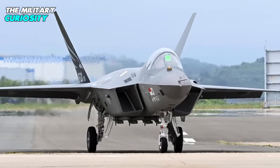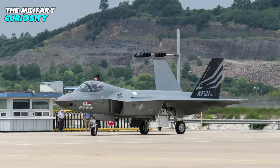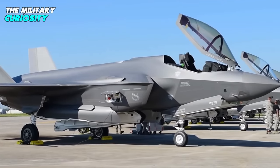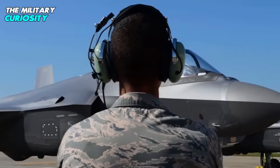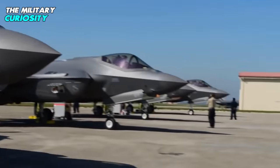Even if the Block II version still falls short of being a true 5th generation stealth fighter, that might not be such an issue for South Korea. After all, Seoul has already procured the F-35 that does fulfill these criteria, and is planning on buying more Joint Strike Fighters, including the short takeoff and vertical landing F-35B variant.